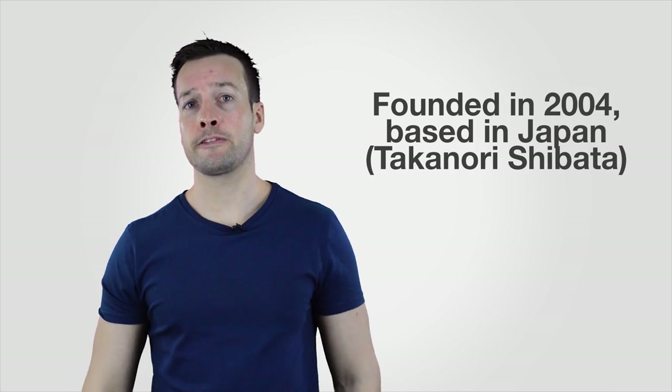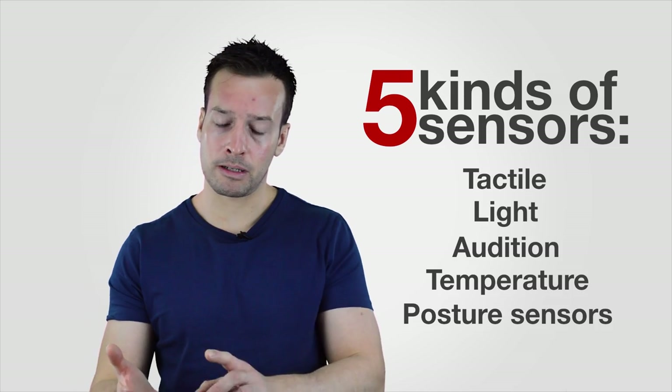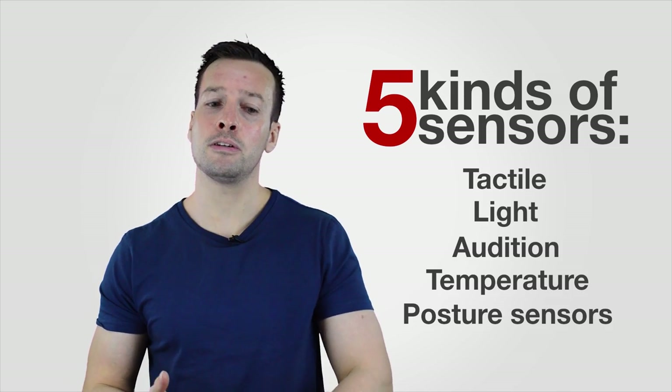Paro was originally created around 2004. We're now in the ninth generation of the Paro, and it has five kinds of different sensors — talking about light sensors, voice sensors, and movement sensors.